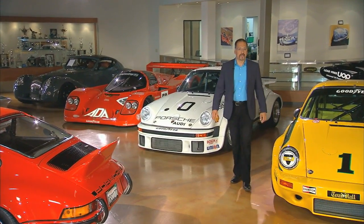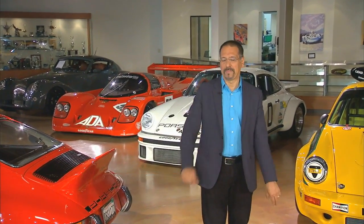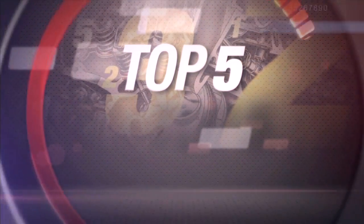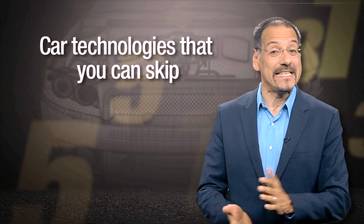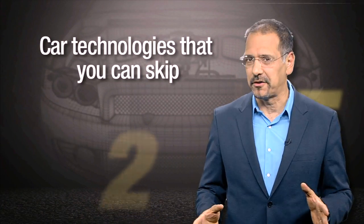Welcome back to CNET on Cars, I'm Brian Cooley. In the course of shooting about a hundred high-tech car videos a year, you develop opinions about what's good and what's not. Here's my top five list of in-car technologies I think you can live without. Number five: lane departure warning. I have two gripes with this well-intentioned invention. First, the calibrations are all over the road — some warn you when you're still well in your lane, others don't warn until you've nearly run someone off the road.